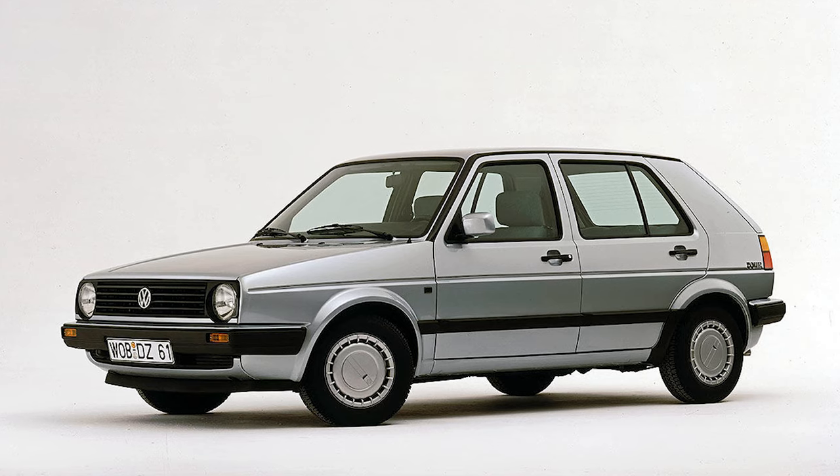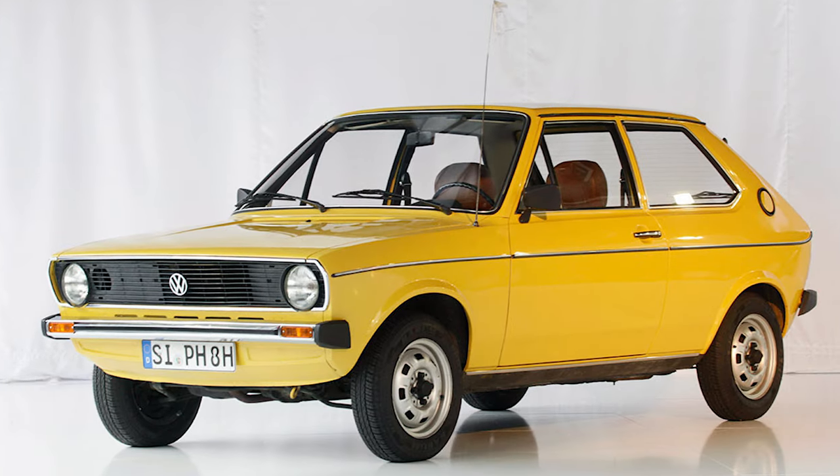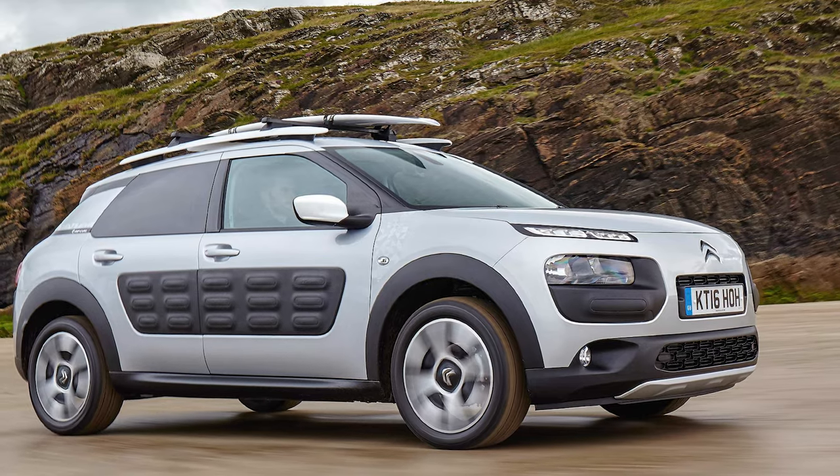When I was a kid, the bumpers were kind of black or gray and they were made to absorb a certain strength of contact. Today they have a nice finish like the rest of the car and don't resist anything. There's just one modern car that has actual bumpers, which is the Citroën Cactus, I think.